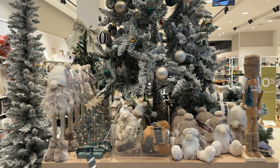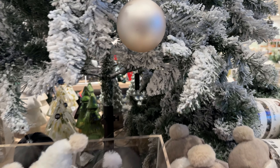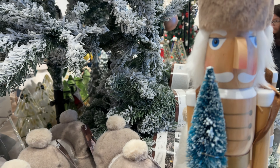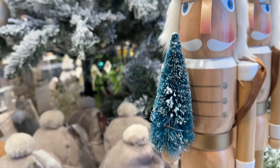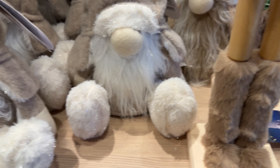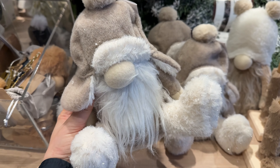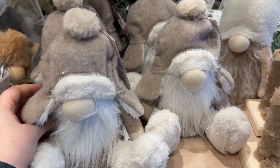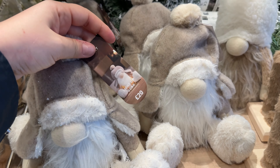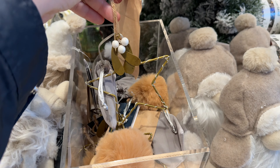I was very impressed with how many things they have for home decoration for Christmas. I'm absolutely amazed with the quality. The prices are moderate but most of the things are quite affordable, and I love the color story — almost everything is done in very neutral colors. Let's walk around and check the prices.